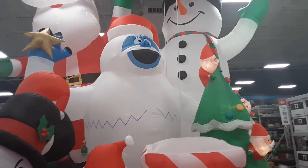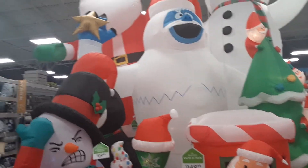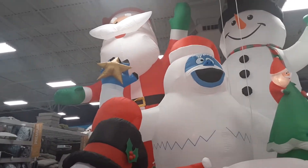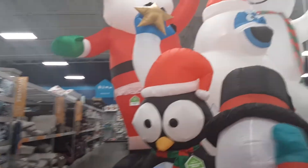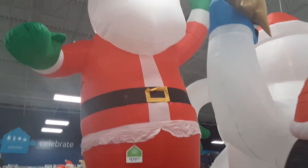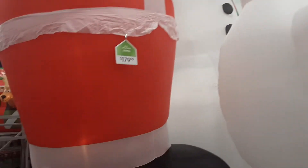For those of you with very large properties, or perhaps you want to start putting an entry into the Macy's Thanksgiving Day Parade, there are some options back here for you. Let's see — I can't even get it in this shot. Let's see the back of it and see how it looks — these inflatables are enormous.